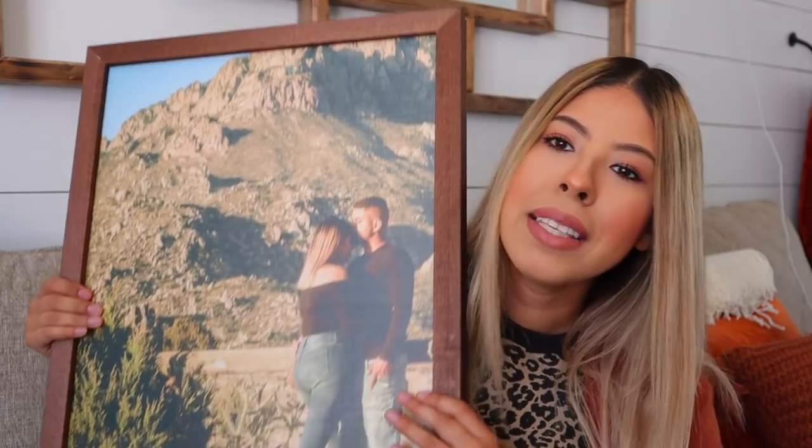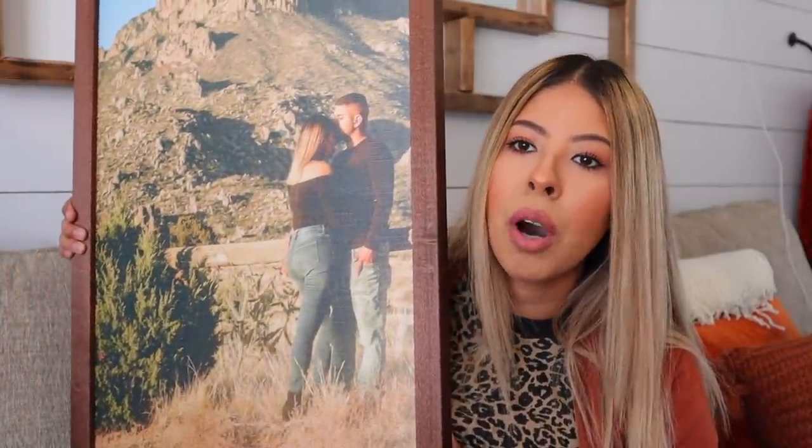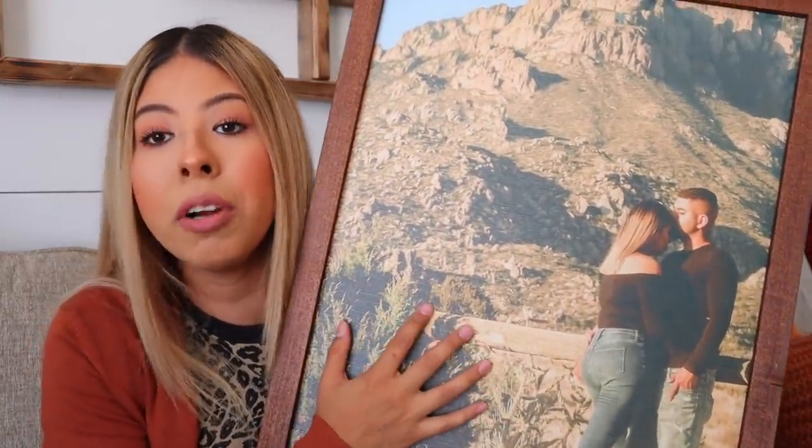The first two items I want to show you guys are something I've been wanting to get for quite some time, but I just felt a little weird spending money on it. Basically, it is a framed picture of Jonathan and I — I actually have two. I got these from Smallwood Home. I've been debating printing out pictures of Jonathan and I this size, and Jonathan is actually the one that convinced me. I absolutely love them.